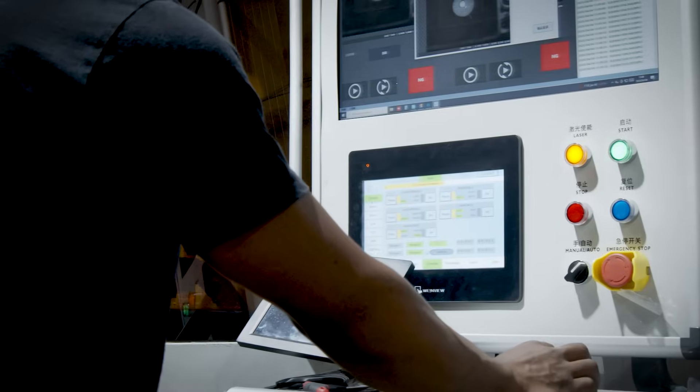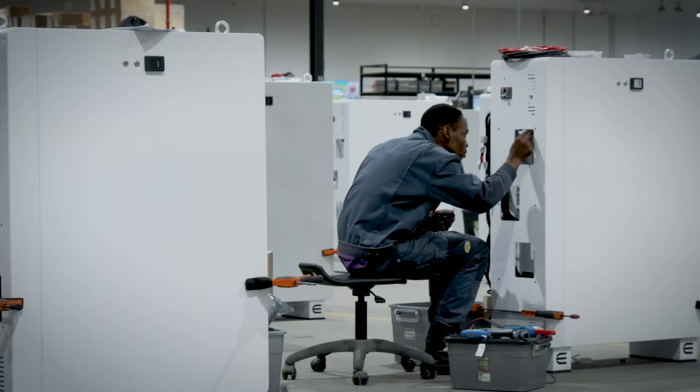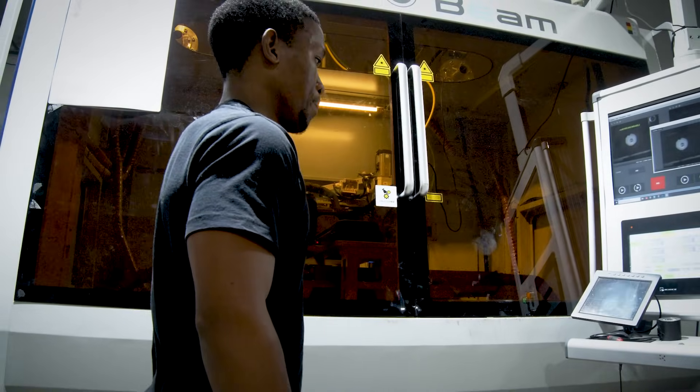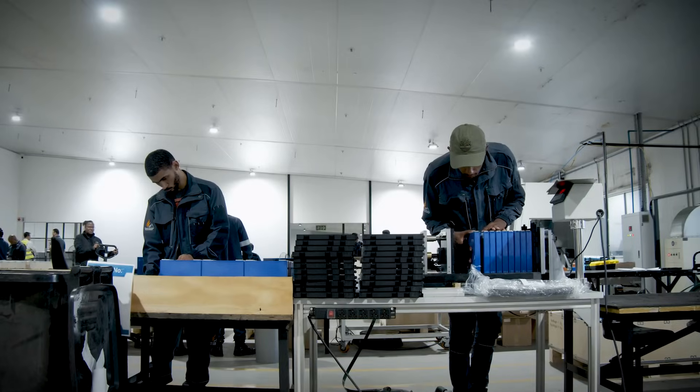We have all the processes — from the laser cutting of the aluminium to the bending, to the welding, powder coating of the casings, bus bar manufacturing, the wiring harnesses, even the cell laser welding, which is exactly what you see behind me. These two laser welding machines are state-of-the-art automated technology that can laser weld aluminium bus bars onto the top of the cell terminals, producing more than five megawatt hours of lithium cell modules per day.